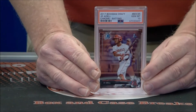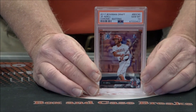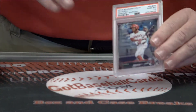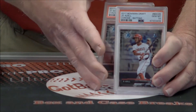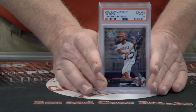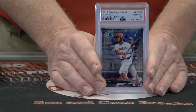Joe Adele, Bowman Draft Chrome Batting, Gem Mint 10. We got another one, and another one, then a nine, and another 10. So we had a very nice four 10s and one nine on Joe Adele.